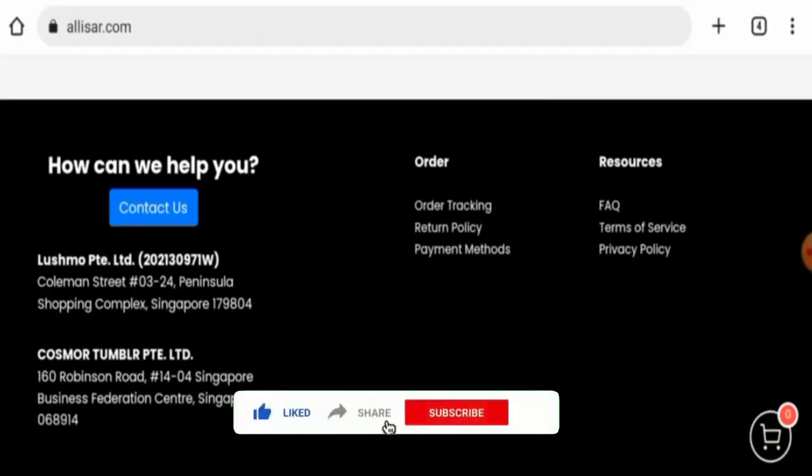Before going further, it is requested from all of you to like, share, and subscribe to our channel, and also please do share your viewpoints in the comment section.